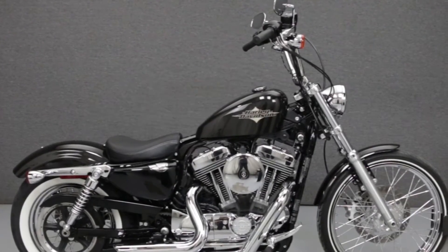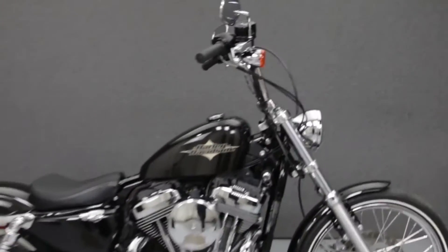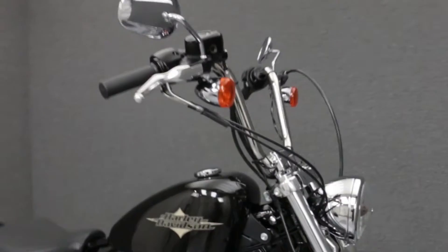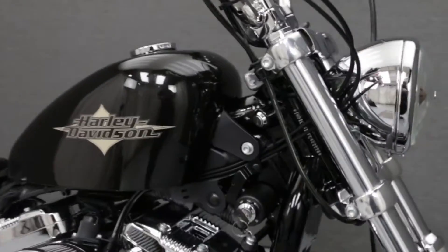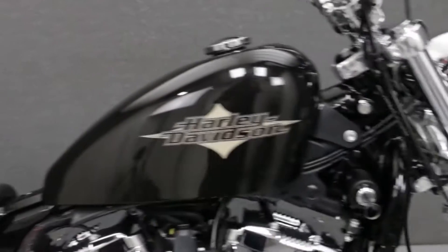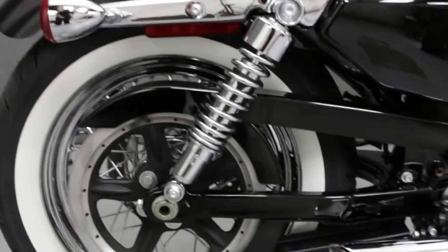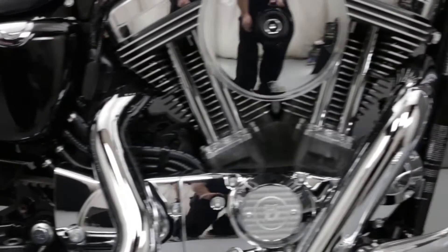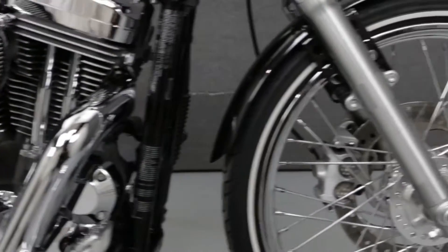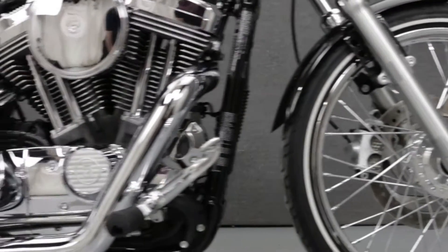Hey everyone, this is Keegan from National Powersports. Today we're going to take a look at this 2015 Harley-Davidson Sportster 1200 with 4,011 miles. Powered by a 1200cc V-twin engine with a 5-speed transmission, the 72 puts out 70 foot-pounds of torque at 3,500 RPM. It has a seat height of 28 inches and a wet weight of 562 pounds. It has been upgraded with a Vance & Hines exhaust and high flow air intake.